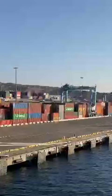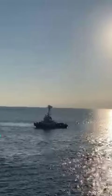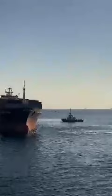This is Aqaba, Jordan Port. It's a beautiful view — you can see the lovely sunset. It's a container terminal.